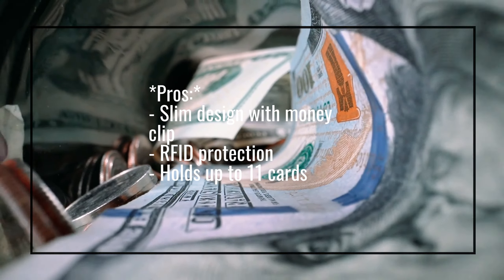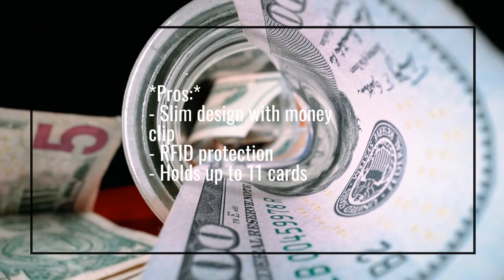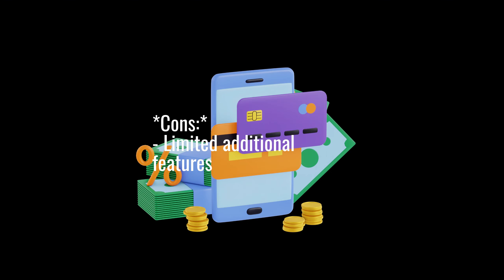Pros: Slim design with money clip, RFID protection, holds up to 11 cards. Cons: Limited additional features.